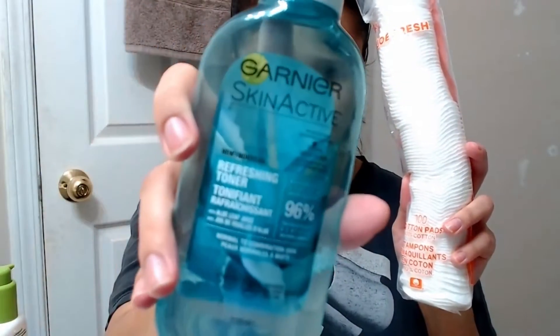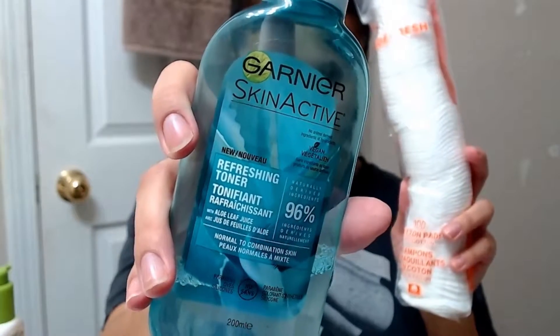Step 4, toner. Going in with a cotton pad doused in Garnier's refreshing toner, I lightly drag the product across my entire face, making sure to avoid the area near my eyes. This toner is 100% vegan and helps to remove any remaining traces of makeup.